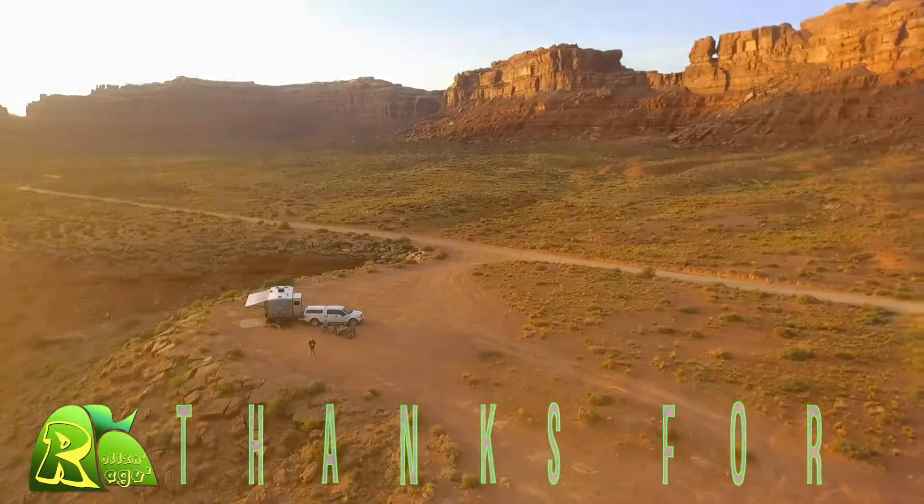Remember to share us with any friends you have that may enjoy the topics and things that you see here on our channel. We'd love to have new friends on board and we will see you next time. Bye!